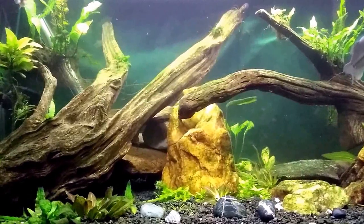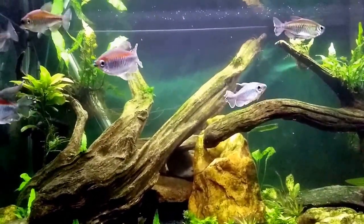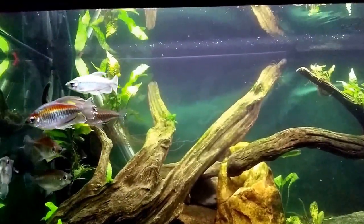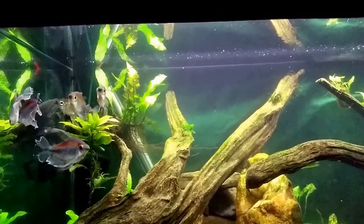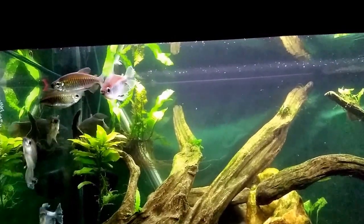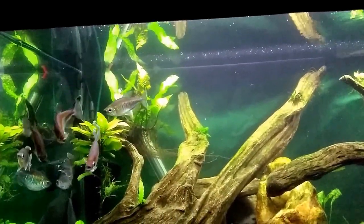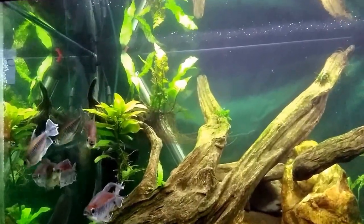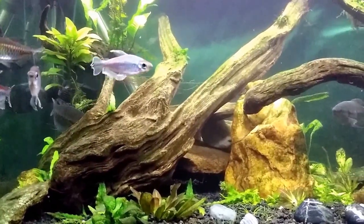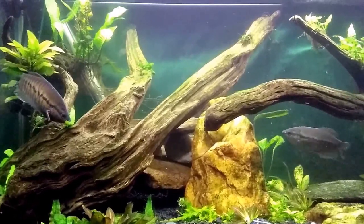My catfish is being very shy tonight — very unusual. Maybe all the water changing and scrubbing earlier rattled him up. I also added a new smaller tetra today. I had three males and three females, one male died recently, so I was growing a replacement out in a quarantine tank and added him in during the water change today. Maybe the catfish is aware there's another fish in the tank, and between all the water change activity and that, maybe he's just a little disturbed.